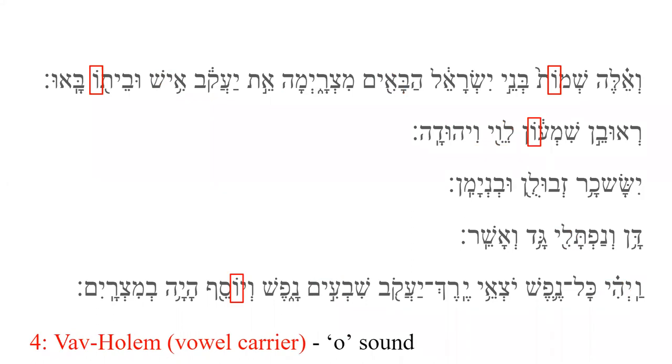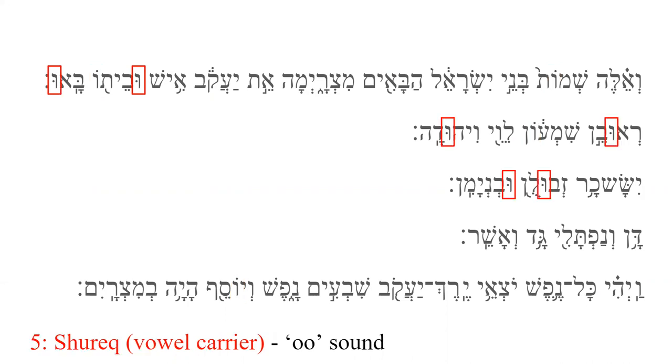Vav-Holam is the fourth vowel carrier, formed by the consonant Vav with a Holam vowel, a superscript dot above it. Unlike the previous vowel carriers, the consonant does not contribute to the sound. The Vav-Holam is pronounced as an O sound. Our last vowel carrier is the Shureq. It is formed by a Vav consonant with a dot next to its middle left side. Like Vav-Holam, the consonant does not contribute to the sound. The Shureq is pronounced with an O sound.